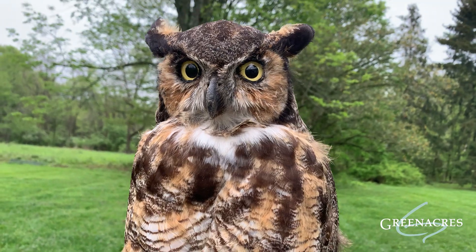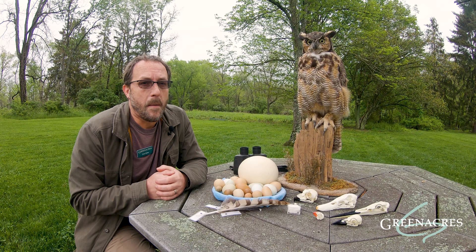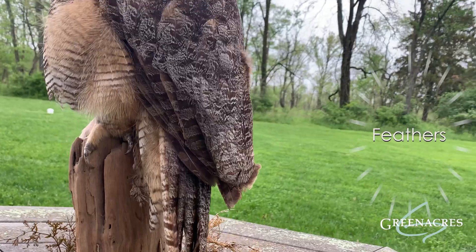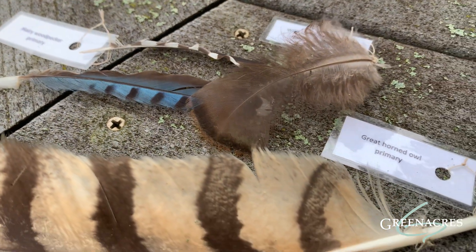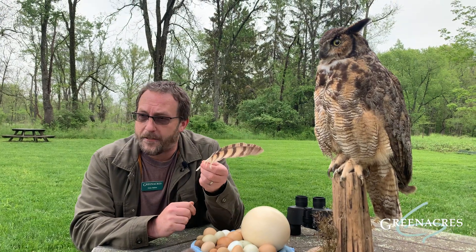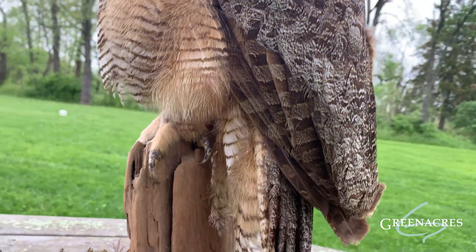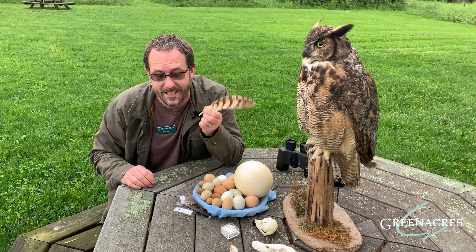Now when you were thinking what made birds special, did you think wings? A lot of people do, but bats and insects also have wings. But if you were thinking feathers, now you're onto a bird's special adaptation. Birds like this Great Horned Owl have feathers to help them fly and keep them warm. These longer flight feathers are found on their wings and their tail, and they help with soaring and flapping their wings to maintain flight. They're also very light, and that's an important thing for birds — to stay light.